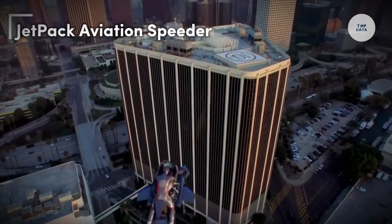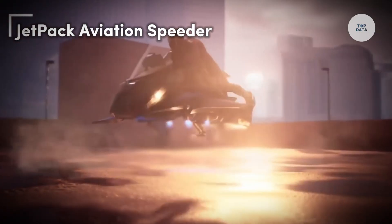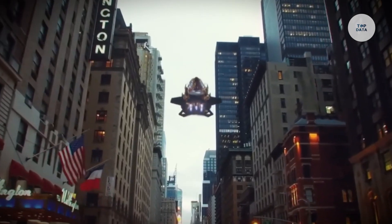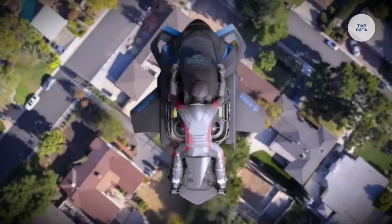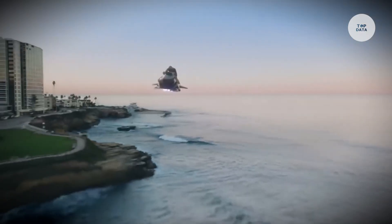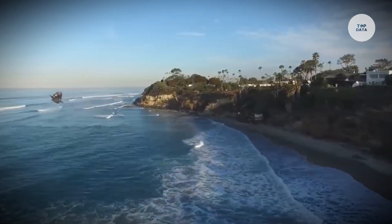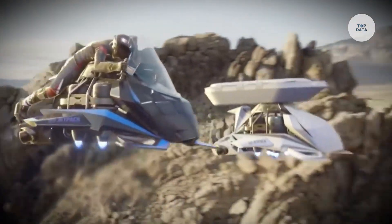The Jetpack Aviation Speeder is an innovative vertical takeoff and landing aircraft designed for both personal and commercial use. Initially developed for military and emergency services, this flying motorcycle can reach speeds over 150 miles per hour and has a payload capacity exceeding 600 pounds. Powered by multiple jet engines.